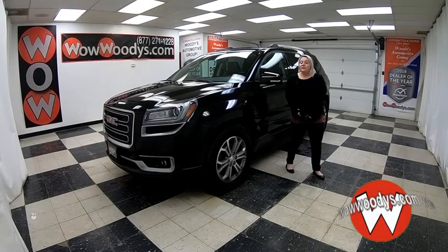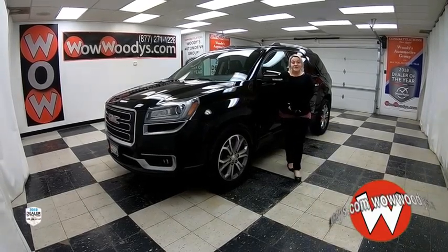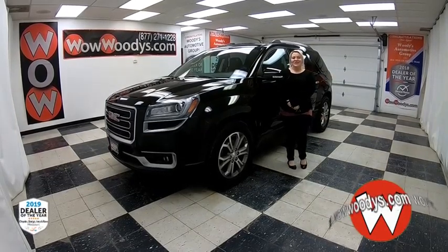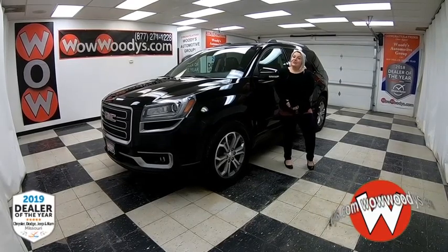Are you looking for something that is perfect for your family and has a sunroof and much more? Then this might be it for you. Hey guys, it's McKenzie here at Woody's Automotive Group in Chillicothe, Missouri — the highest rated dealership in middle America and dealer of the year for the past three years.